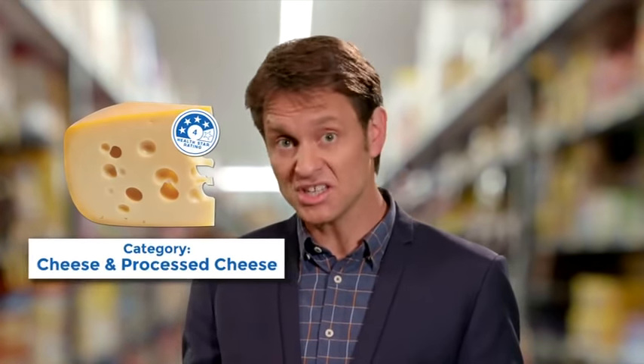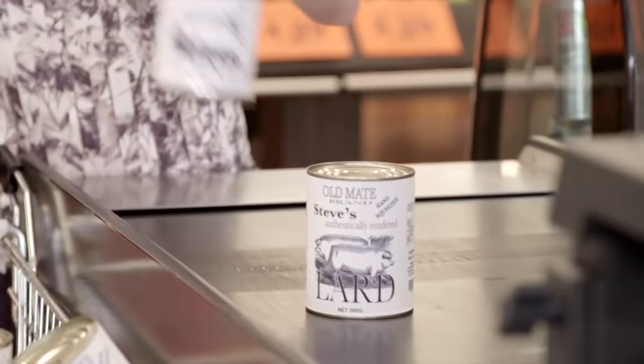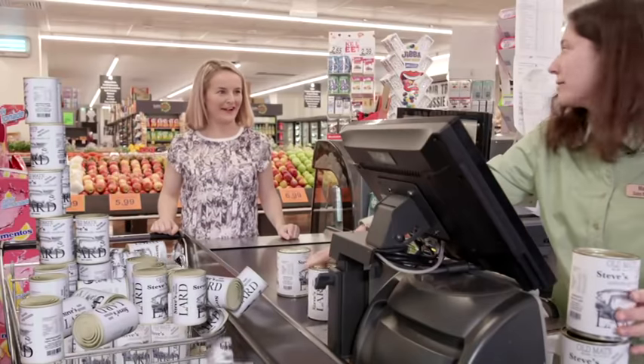So next time you're out shopping, remember: the system behind the HealthStar rating may not be that simple, but using it can be. If you pick up a product with a low HealthStar rating, look for a similar product with more stars. A four-star cheese is going to be more healthy than a two-star cheese, although you can't compare your cheese and your Cheetos, because not all stars are created equal. So binging on five-star products isn't necessarily the healthiest option — but in general, more stars are better.